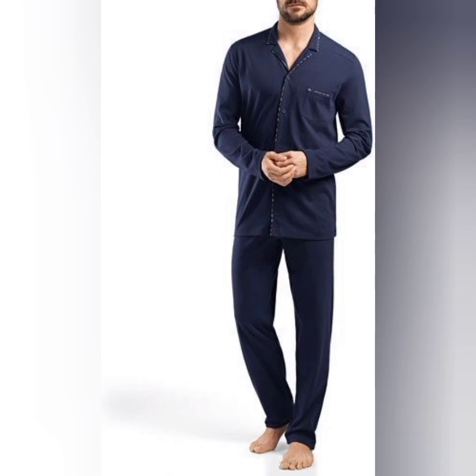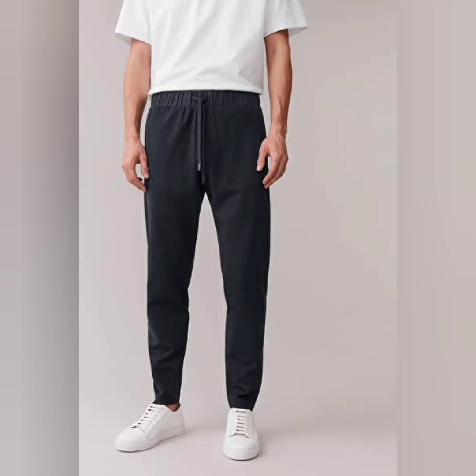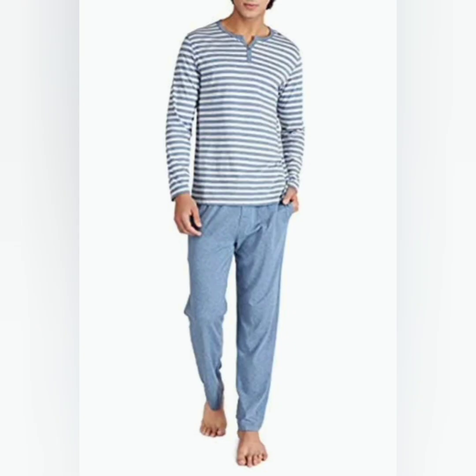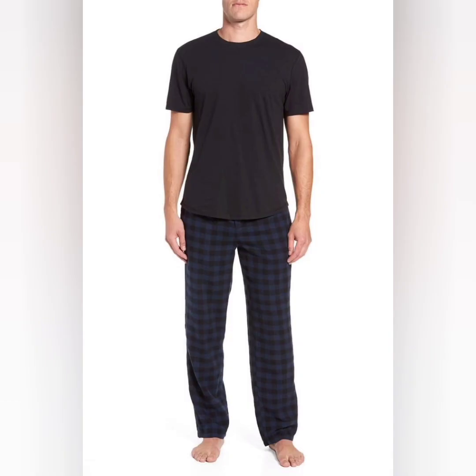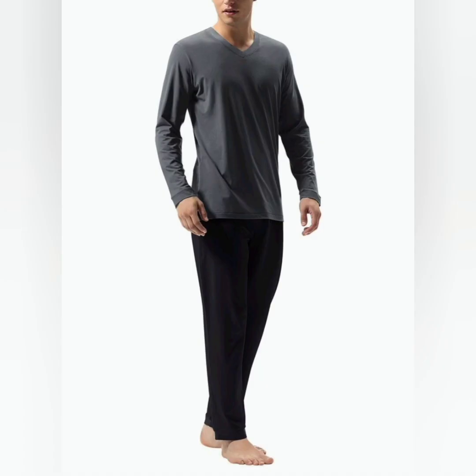Long pants are a versatile option that can be worn as both sleepwear and loungewear. They are typically loose-fitting and made of soft materials like cotton or jersey. Long pants come in various styles including solid colors, patterns, or themed designs, and they usually have an elastic waistband. Look at this one — these are looking so comfortable and boys really like to wear this comfortable dress at nighttime.